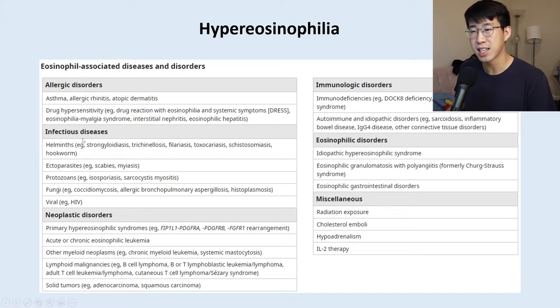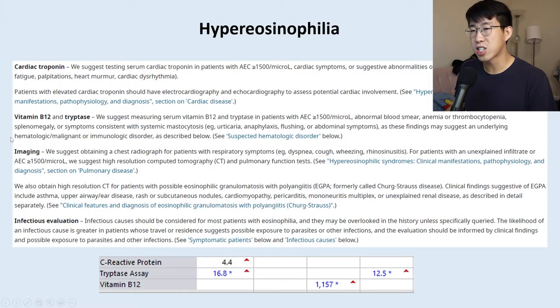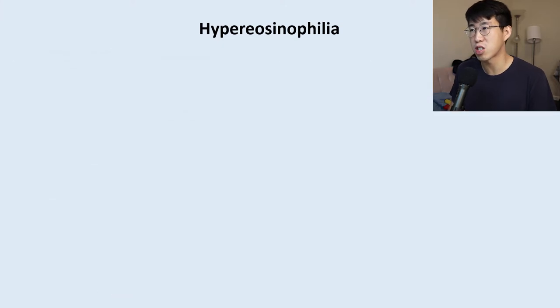Having worked through DRESS, pulmonary eosinophilia causes, and eGPA, the next big bucket is neoplastic disorders — primary hypereosinophilic syndromes, leukemias, and T-cell lymphomas. UpToDate suggests obtaining vitamin B12 and tryptase levels as markers suggestive of myeloid malignancies. We drew these while she was admitted and found her tryptase was elevated at 12.5, rising to 16.8, and her vitamin B12 was also elevated — raising the possibility of a malignancy pathway.